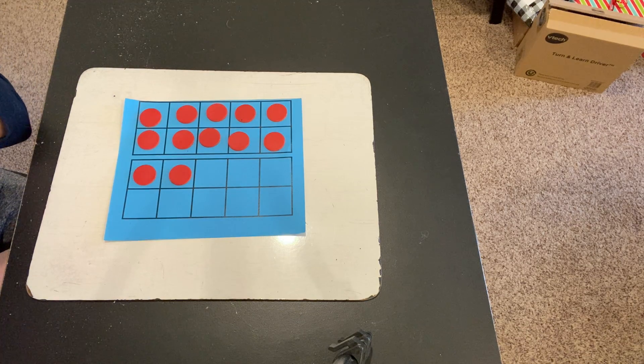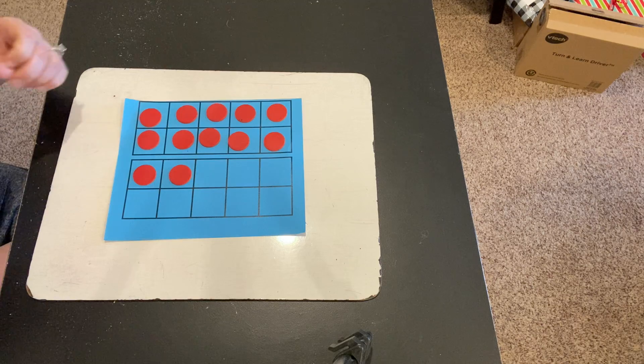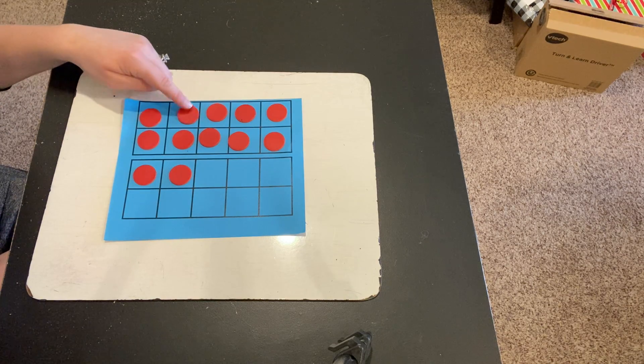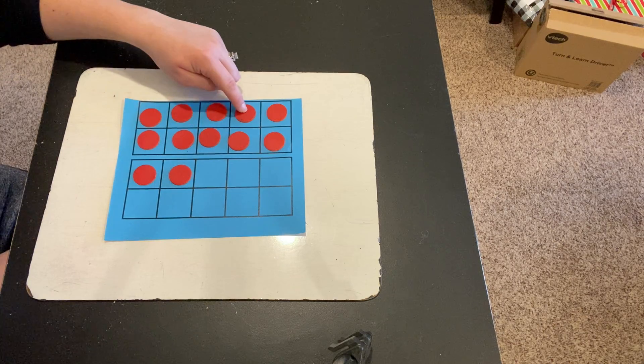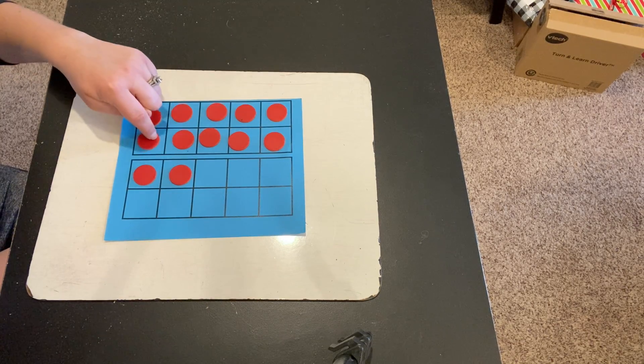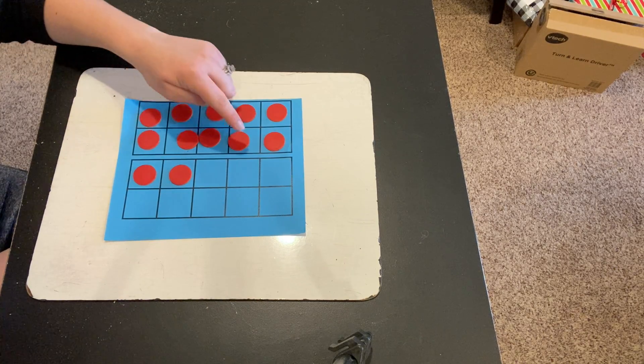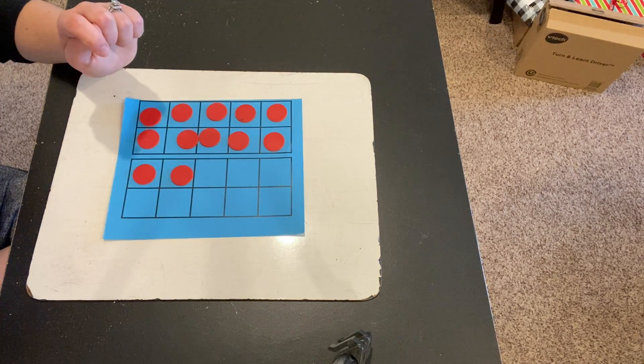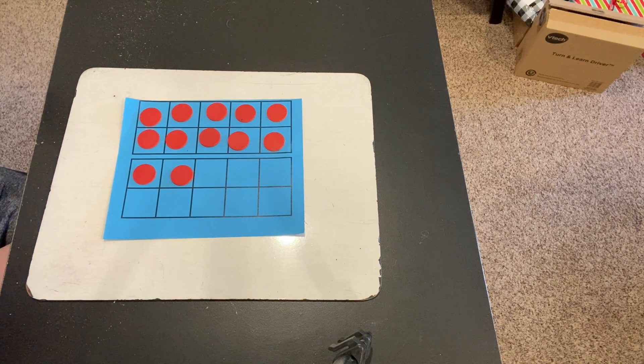You may have looked at this 10-frame and actually counted each counter like this. Count with me: 1, 2, 3, 4, 5, 6, 7, 8, 9, 10, 11, 12. So you may have counted each one to figure out that this is 12.